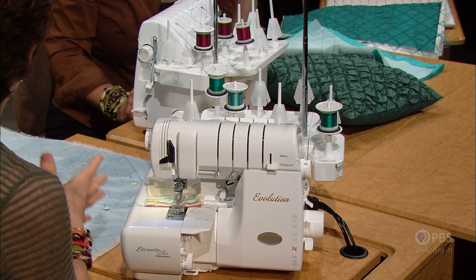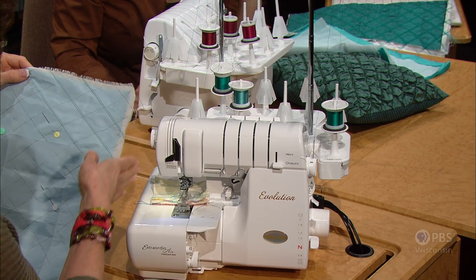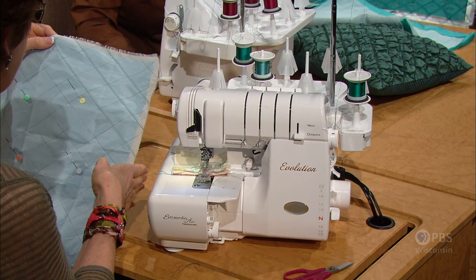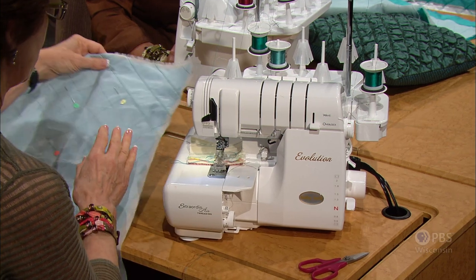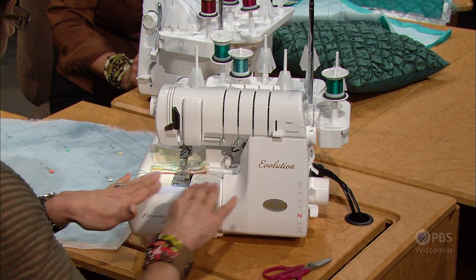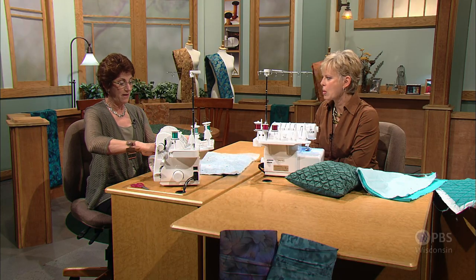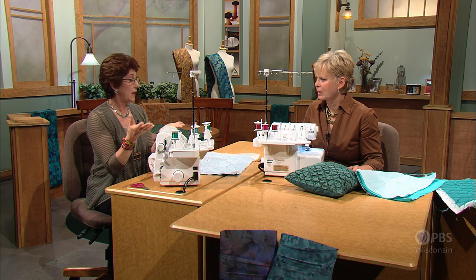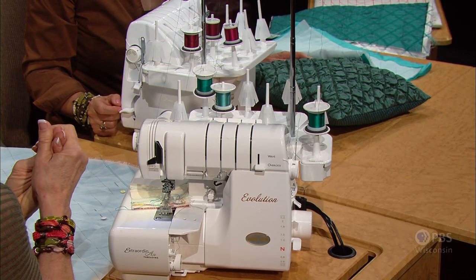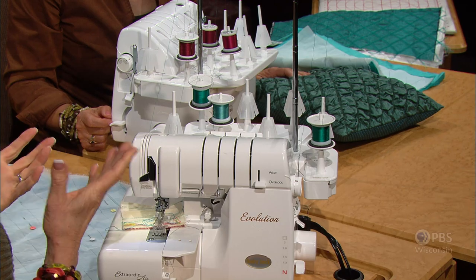Let's talk about how we need to set up the machine for the cover stitch — it's going to be a little different. It's a good idea to have your instruction sheet next to you. Keep in mind that you're not stitching on the edge of the fabric; we're stitching inside from the edge. We need to set it up with a flat table that looks almost like a setup for your sewing machine. As for the thread, I've chosen to use a rayon embroidery thread — it goes nicely with the sheen of the Dupioni fabric. You could also use a variegated color or even regular serger thread.